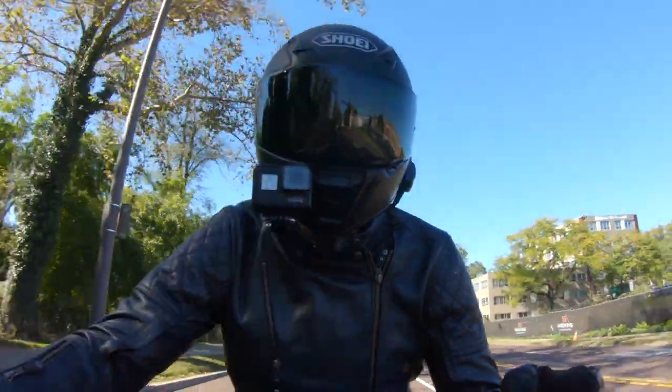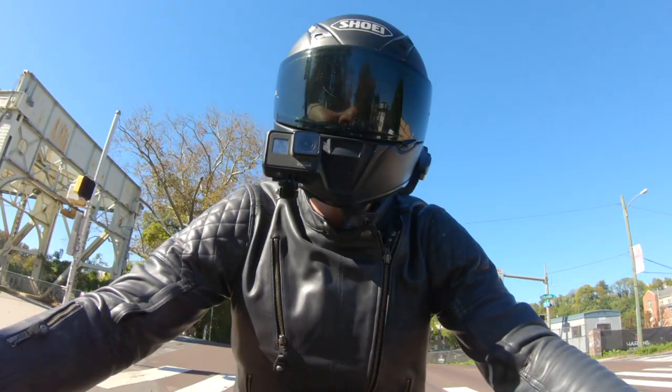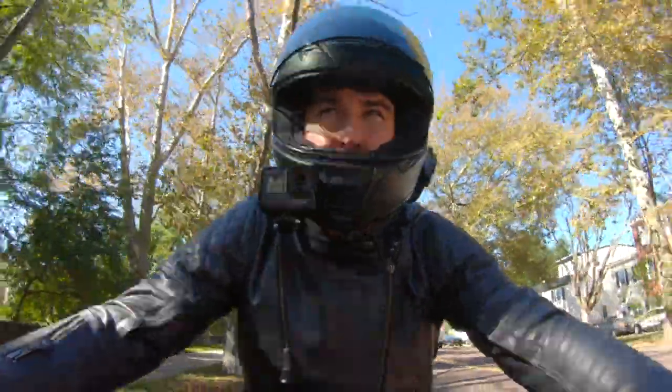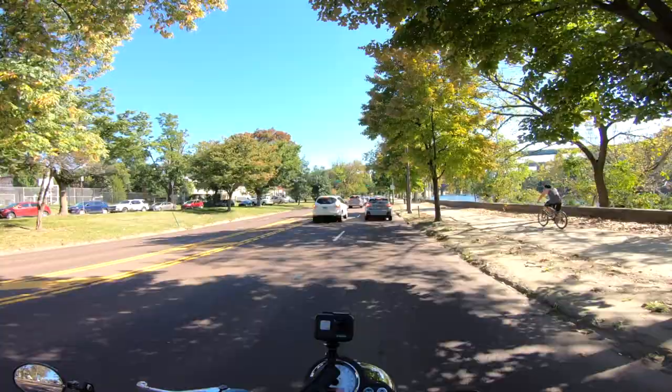So follow your heart. Now, if you do decide to look at this jacket, just keep in mind there are three different flavors of the Roland Sands Clash Jacket. I've got the standard Clash, there is the Signature Clash, and then there is the CE version.